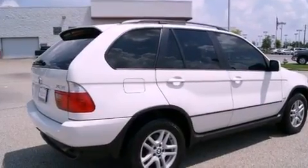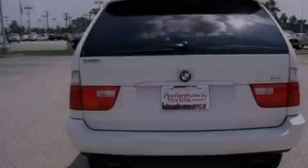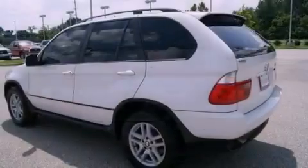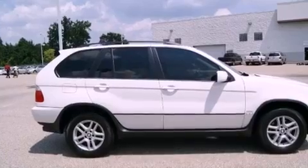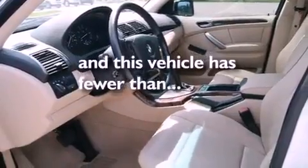Its top features and packages include the premium package, memory settings for the seat's positions so you can recall your favorite alignment with the push of one button, cruise control, a leather-wrapped shift knob, variable valve timing, heated washer fluid, stylish 17-inch alloy wheels, a low-tire pressure indicator, air conditioning with automatic climate control, and this vehicle has fewer than 62,000 miles on the odometer.